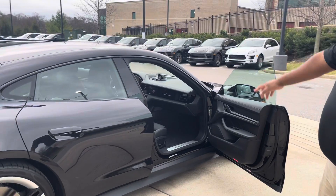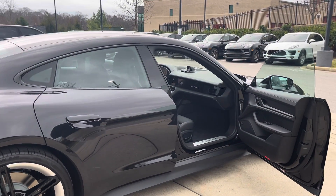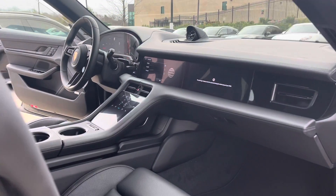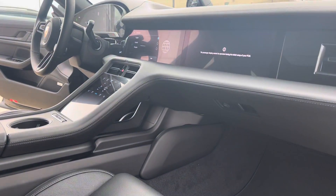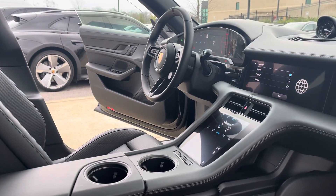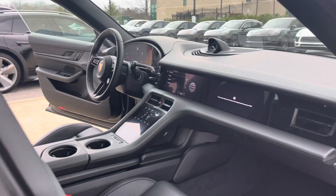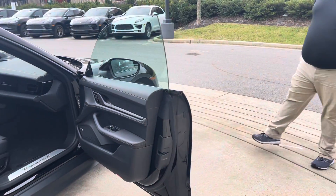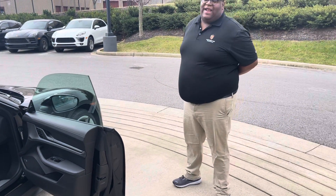This car is also equipped with the passenger display. And again, my name is Mark, Porsche of Nashville.